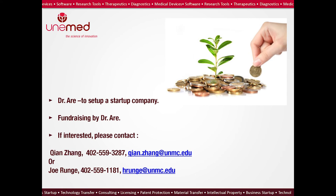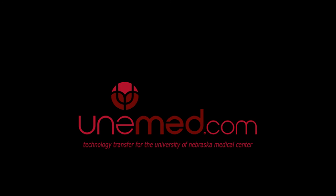Dr. Ari plans to set up a startup company and begin fundraising. If you're interested in being part of his venture, please let us know. I'll take any questions.